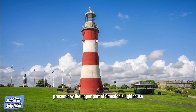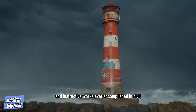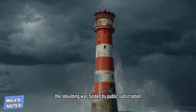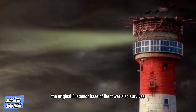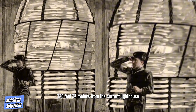The upper part of Smeaton's lighthouse was subsequently rebuilt as planned on top of a replica granite frustum on Plymouth Hoe, preserved as a monument to Smeaton's genius and in commemoration of one of the most successful, useful, and instructive works ever accomplished in civil engineering. The rebuilding was funded by public subscription. It remains in place today and, as Smeaton's Tower, is open to the public as a tourist attraction. The original frustum or base of the tower also survives, standing where it was built on the Eddystone Rocks, 120 feet (37 meters) from the current lighthouse.